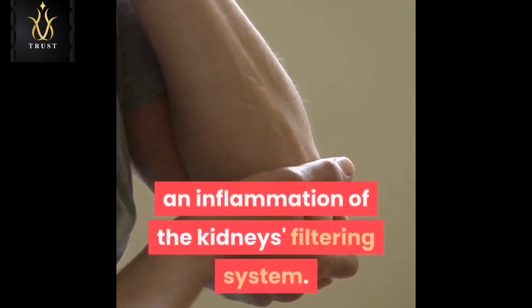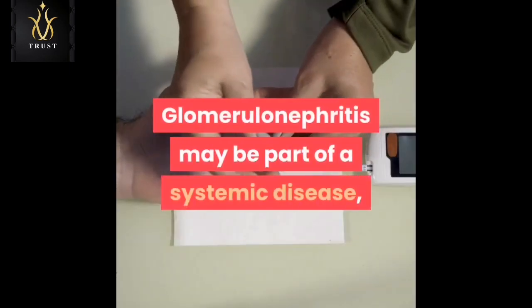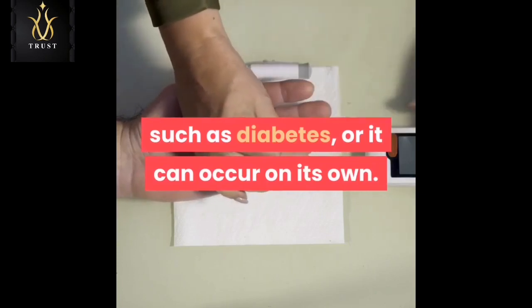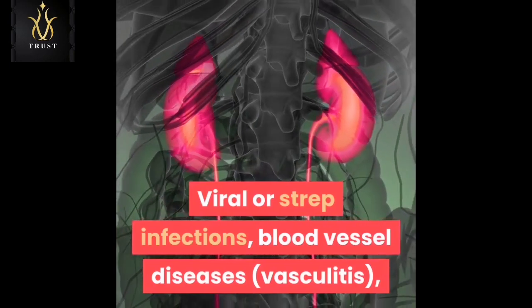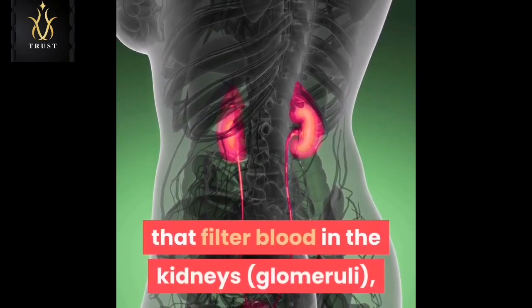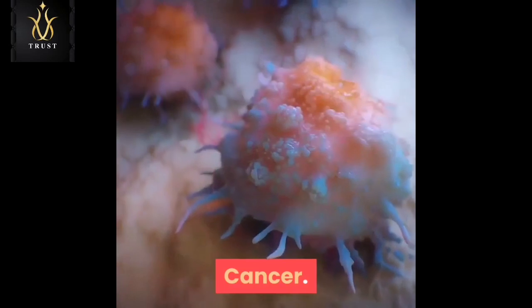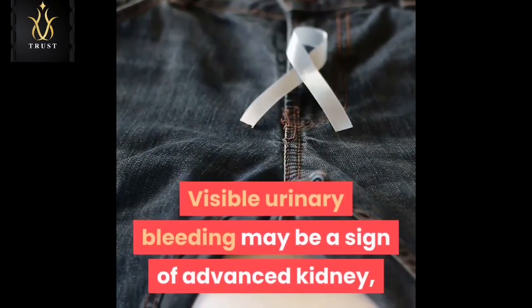Kidney disease: microscopic urinary bleeding is a common symptom of glomerulonephritis, an inflammation of the kidneys' filtering system. Glomerulonephritis may be part of a systemic disease such as diabetes, or it can occur on its own. Viral or strep infections, blood vessel diseases (vasculitis), and immune problems such as IgA nephropathy — which affects the small capillaries that filter blood in the kidneys' glomeruli — can trigger glomerulonephritis.